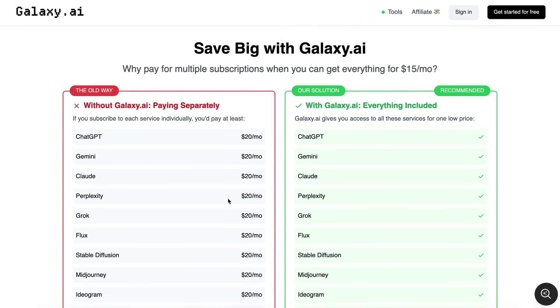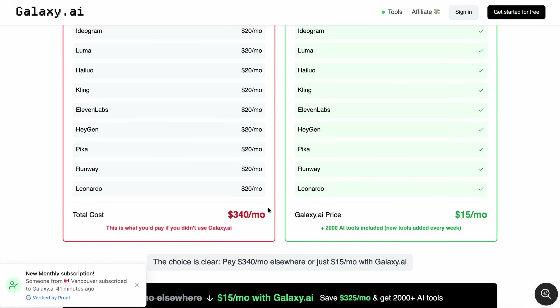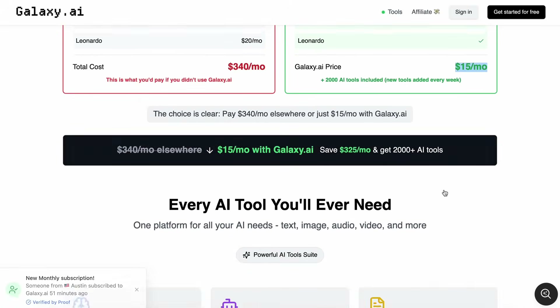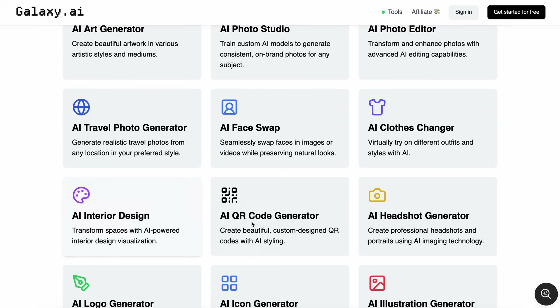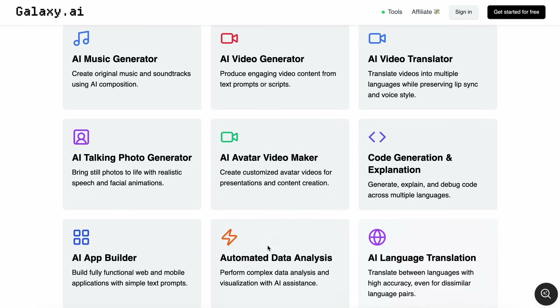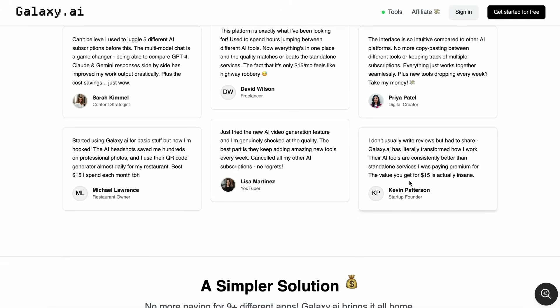If you're new here, Galaxy AI is this incredible platform that bundles 15-plus AI services — stuff that would normally cost you probably over $300, maybe even $350 a month now, with all the new specialized tools, if you got them all separately. But Galaxy AI? It's still just $15 a month, which is just insane for what you get, especially with these new additions they've just rolled out. And it's not just about having access to models like Claude, ChatGPT, Gemini, and all those big names. They're constantly adding new tools that use these models in super smart and intricate ways. And today, I want to show you some of the awesome new stuff they've packed in.